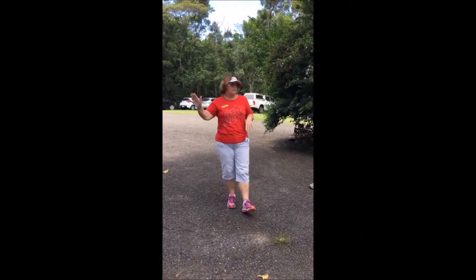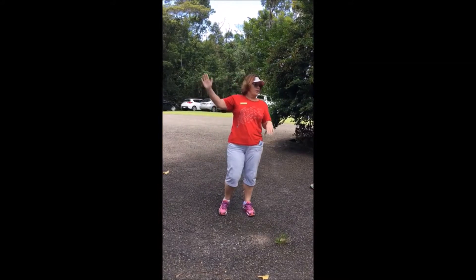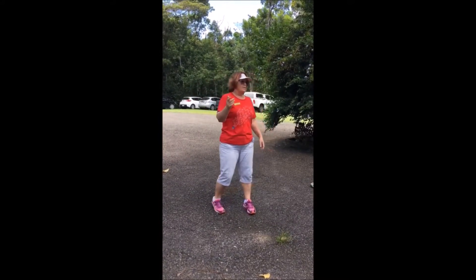We're not going to go to McClellan's Lookout, but most of you know that one anyway and we'll go there tonight. We're going to go to Witt's Lookout.